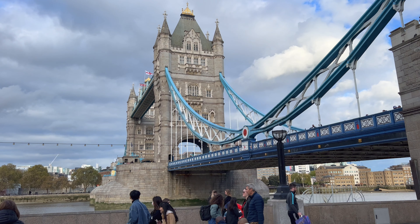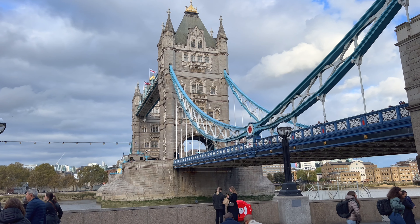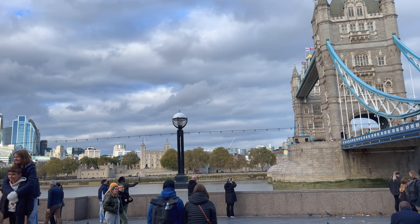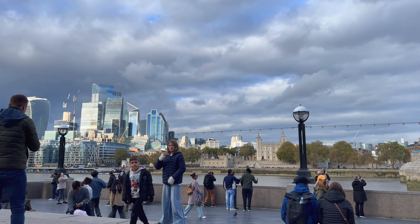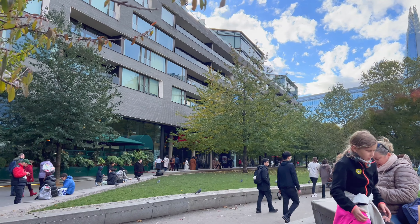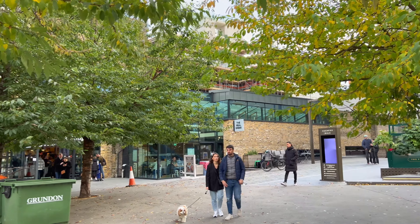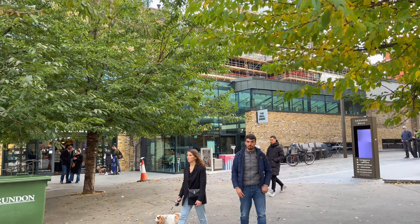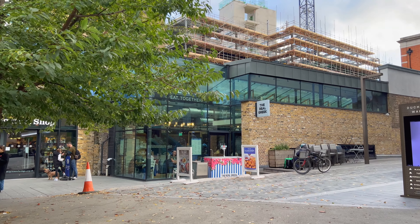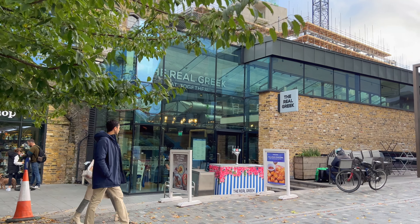What's up everyone? You may know this famous attraction in London, the Tower Bridge. It often gets confused with London Bridge. But I'm not here to see the Tower Bridge, but instead to dine. There's a restaurant here called The Real Greek, which is located at the base of the Tower Bridge. I know this is a chain restaurant in the UK, and I want to see how this place is.